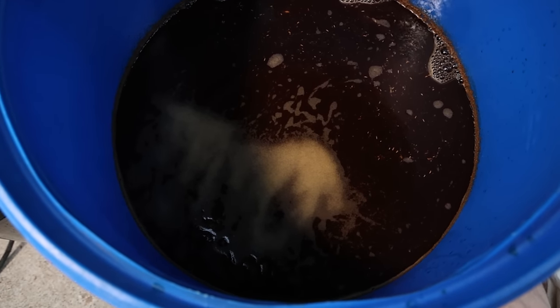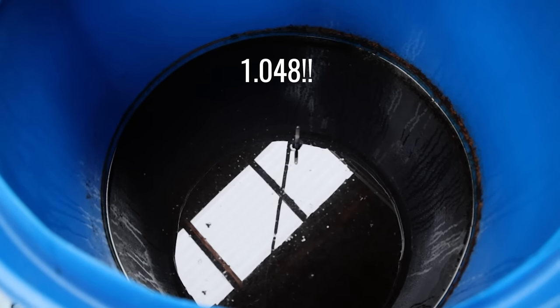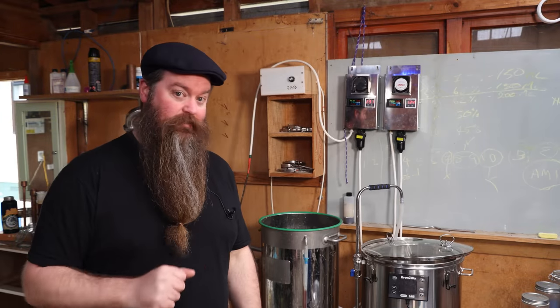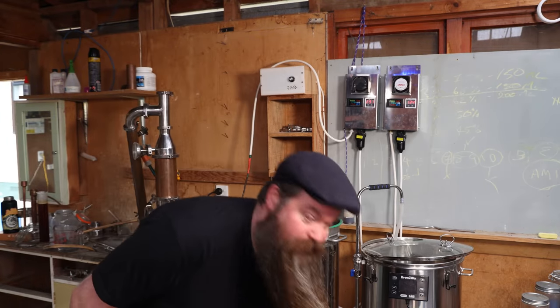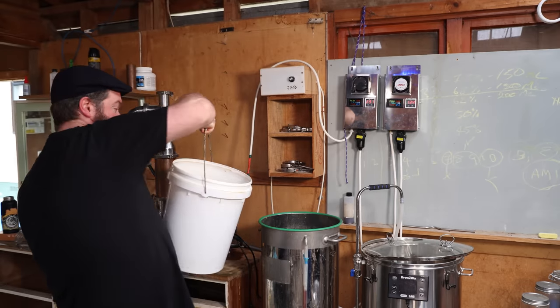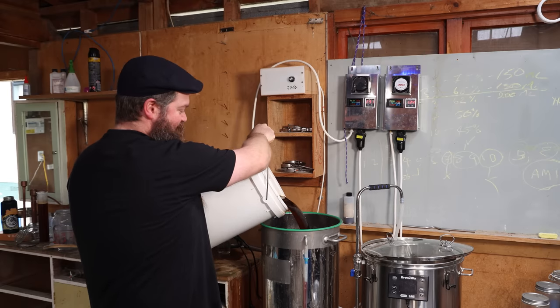That fermented out completely dry in four days, which is fast, but the gravity at 1.055 was a little bit lower so it's not entirely surprising. I did keep it at 32 degrees Celsius the whole time as well. Time to get this into the still so we can distill it. I'm just going to be running this as a bunch of stripping runs — going to keep it pretty simple. Double pot still, I think, is the ticket.